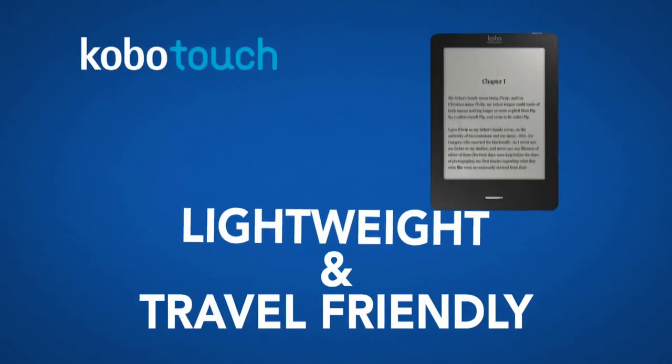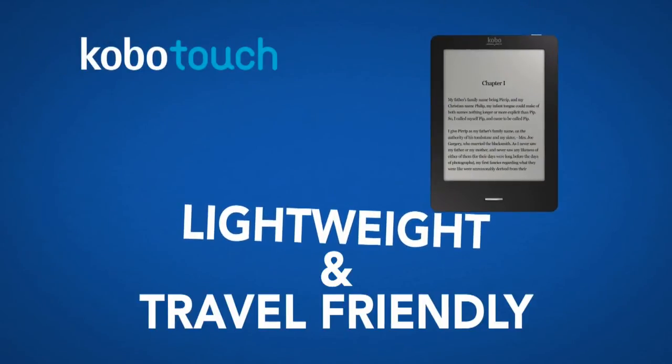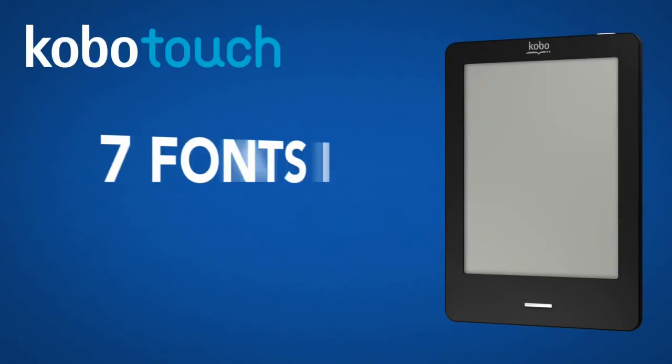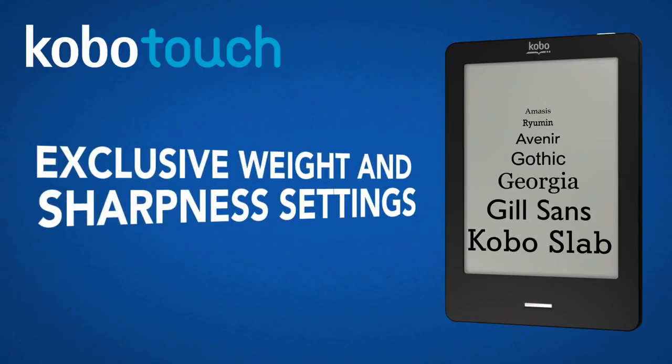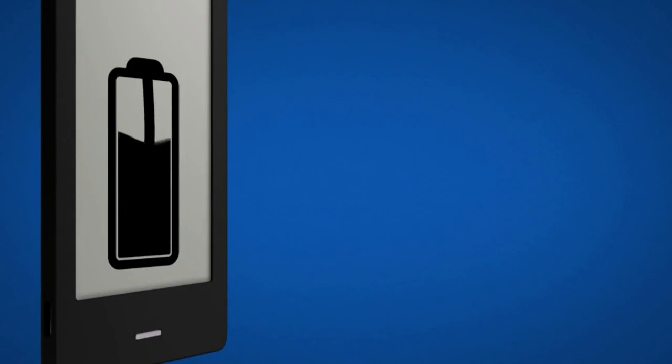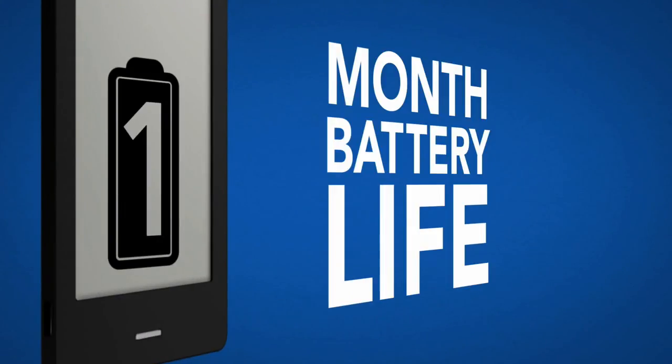Kobo Touch loves to travel, so take it with you. Anywhere. And with seven fonts in 24 sizes, you can fully customize your reading experience. Read for longer — one month battery life means more reading, less charging.